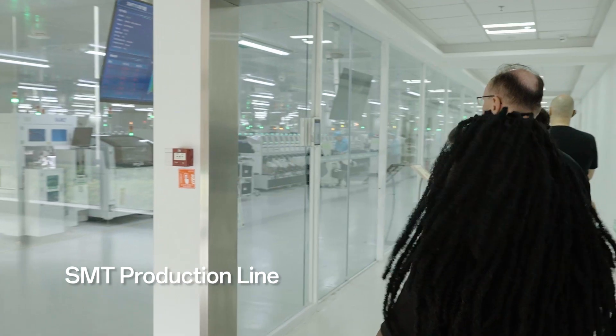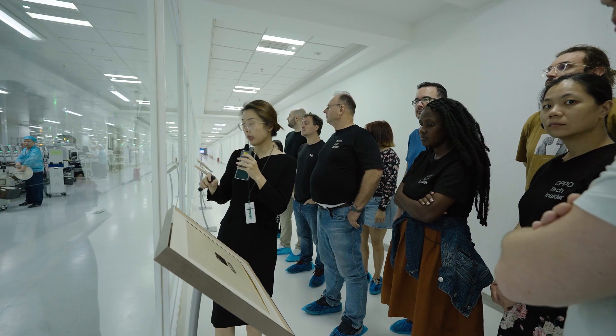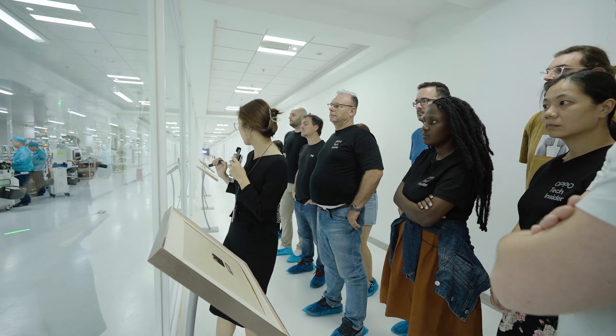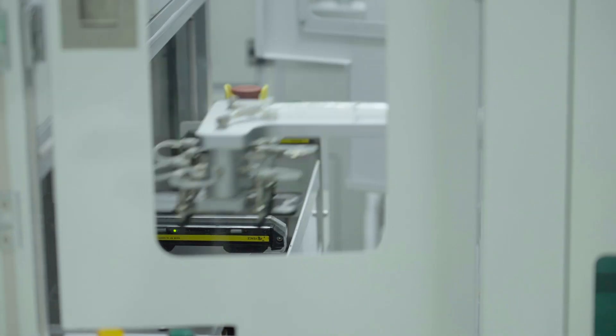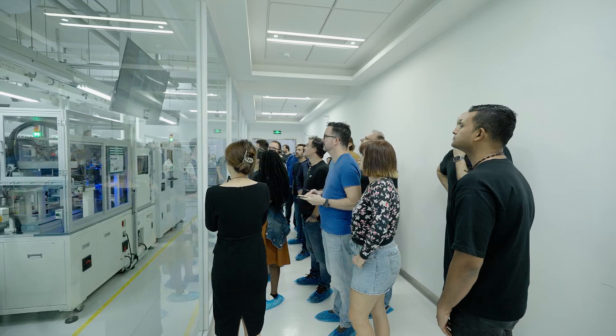This is the first production line where we made the motherboard of the mobile phone. We can take a look at the whole production line from the front to the end. It is basically a totally automated production line — just nearly three to five persons can control the whole production line.